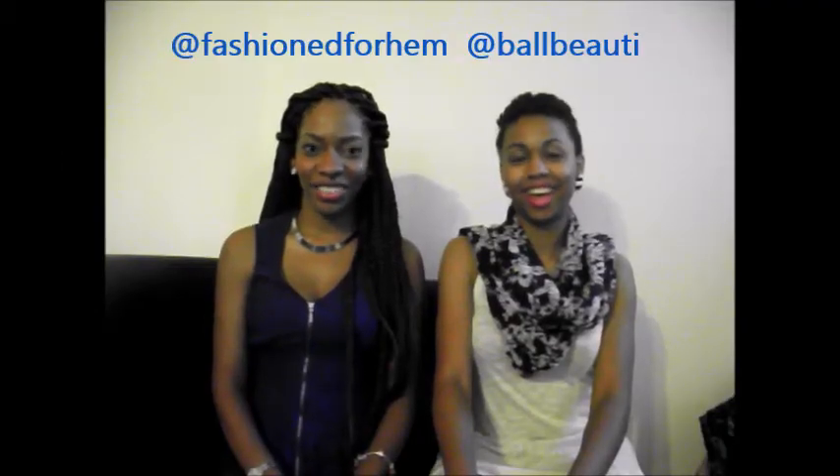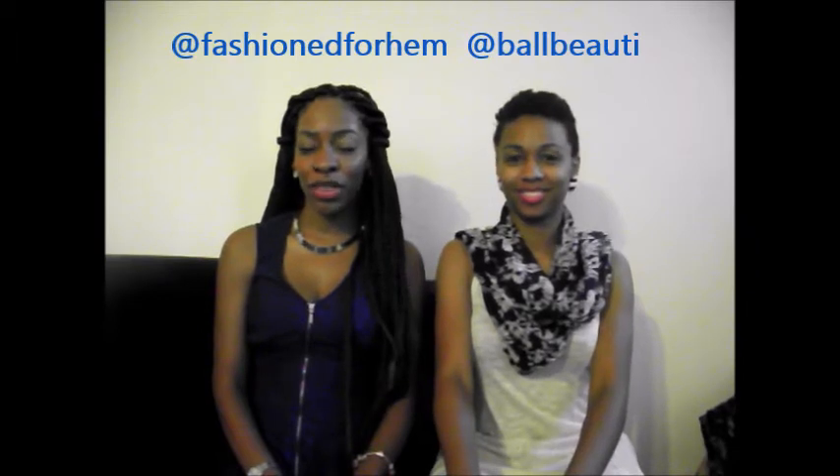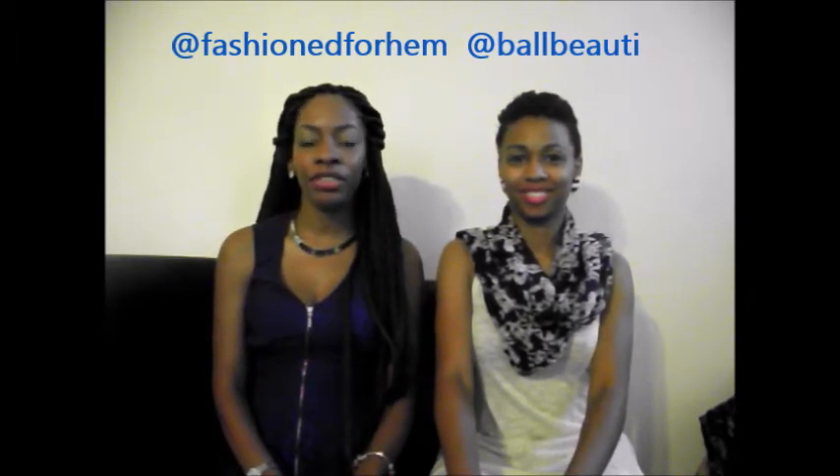Hi YouTubers, this is Deanne and Nicole and today we will be doing a follow-up of our 'How to Thrift' video. With this video we will show you some items we got from our thrifting haul. We recently made a trip to our local thrift stores in our area and we picked up a few items that can be worn in the spring as well as the upcoming summer season.